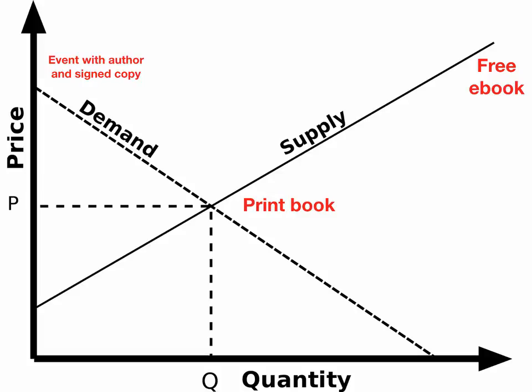For much of publishing's history, there's really been only one point on this demand curve: the print book — that $15 paperback or $25 hardcover. Today there are so many other points on the demand curve. A print book is still kind of squarely in the middle. If you're doing some sort of ebook giveaway, that falls on the far right. If you're doing a more customized personal event like an author event where everybody gets a signed copy and there's a $50 entry fee, that falls further to the left. Maybe you do a special one-week cruise with your most ardent fans, and people are paying a premium price for that with maybe only 10 people attending. This is really only limited by your imagination.